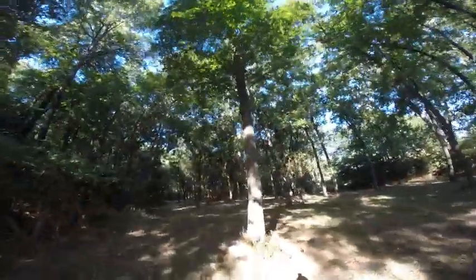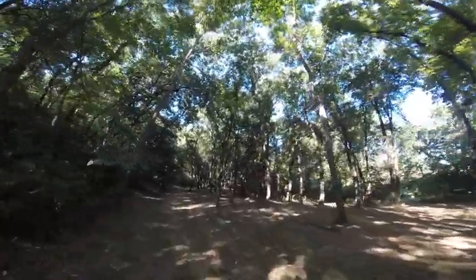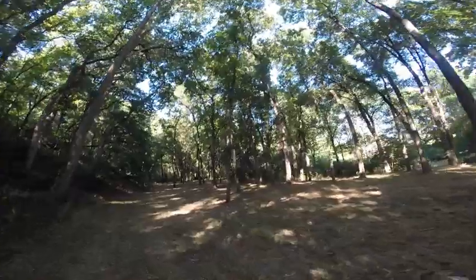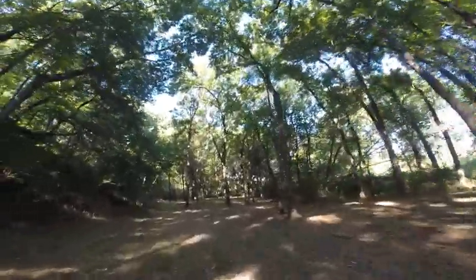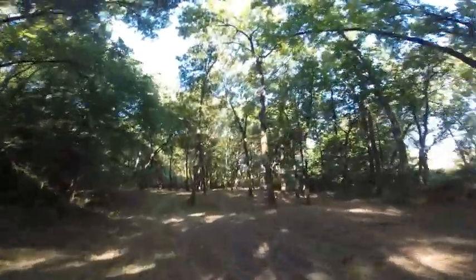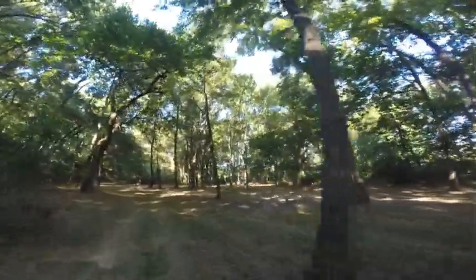This is an area where we went through and cleared out most of the scrub trees. Pretty much what's left down through here is either walnut or hickory. We tried to do that to let the walnut grow better and get a forestry crop in the future.